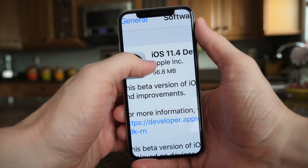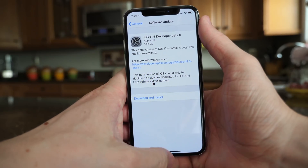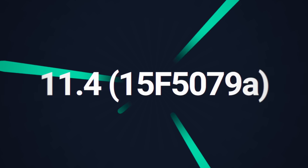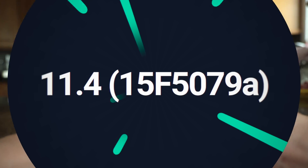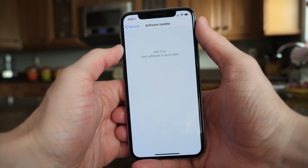The update today was a lot smaller than the one on Monday, only 56.8 megabytes on my iPhone 10, and in settings the version number still has a letter behind it, meaning that iOS 11.4 beta 6 does not appear to be the golden master or GM version, which means we're probably going to be getting at least one more beta before we see that.